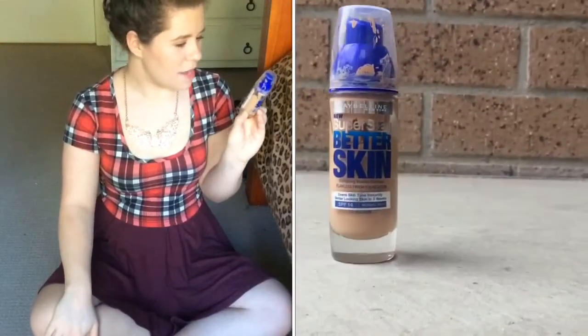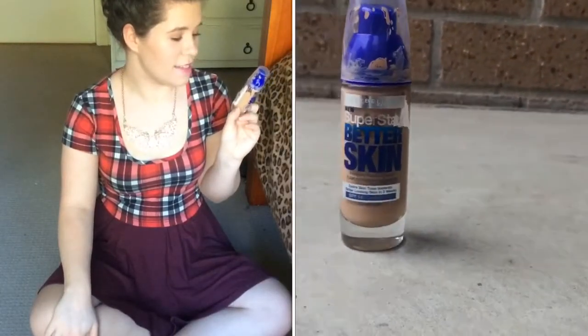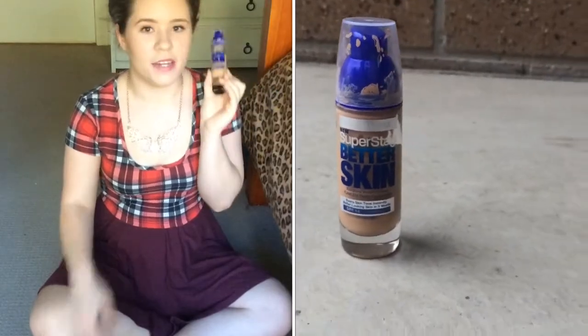This one is a newer product that I've seen in Priceline in Australia and thought I'd pick it up. I got the shade 32 Golden and I got this for when I'm fake tanned. Obviously right now I'm really, really pale. This is the Maybelline New Super Stay Better Skin and it basically says better looking skin in 3 weeks. I don't know about that, but I like the foundation — it's not matte, it's not dewy, it's kind of in the middle. It gives really good coverage and it blends easily.